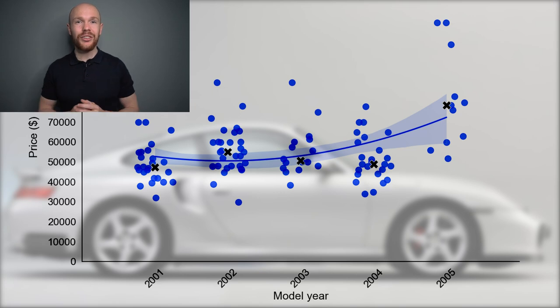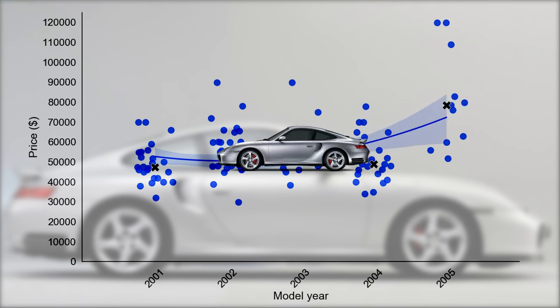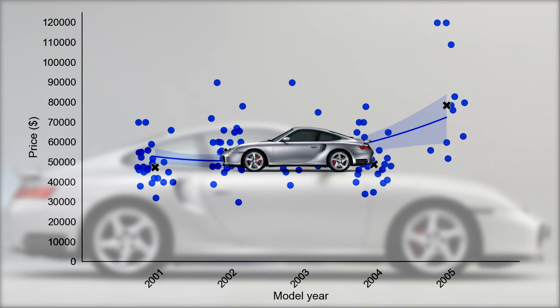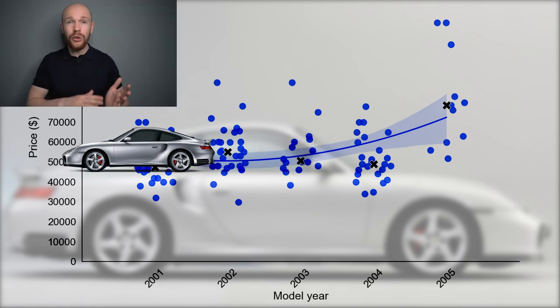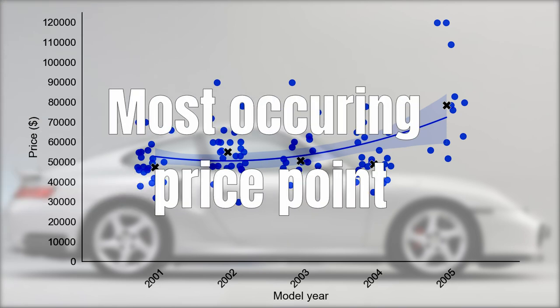If we look at the depreciation curve, we can see that there actually isn't any depreciation. The curve is slightly downward sloping, but that is the result of the outliers in model year 2005. If we were to remove those, the line would be flat. You can also observe this by looking at the black axis markers in the graph — these show the most occurring price point per model year and don't really deviate a lot between years.